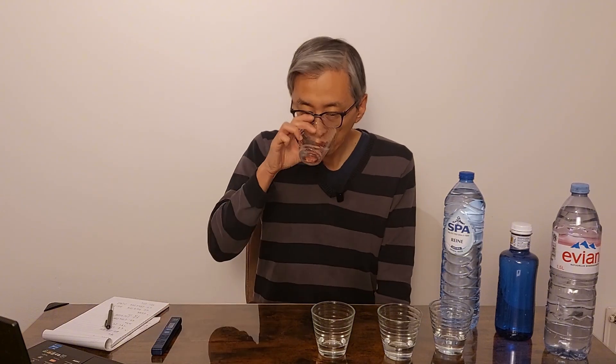Now let's see the difference in taste. With Solan, I can feel a difference but I can't quite describe it. A little difference with Spa — minimum. And Evian is definitely the most different one. It's more mineral, and I feel a little bit of dryness. I can just say that for me it's unpleasant, but it's maybe because I've been used to soft water for more than 40 years.